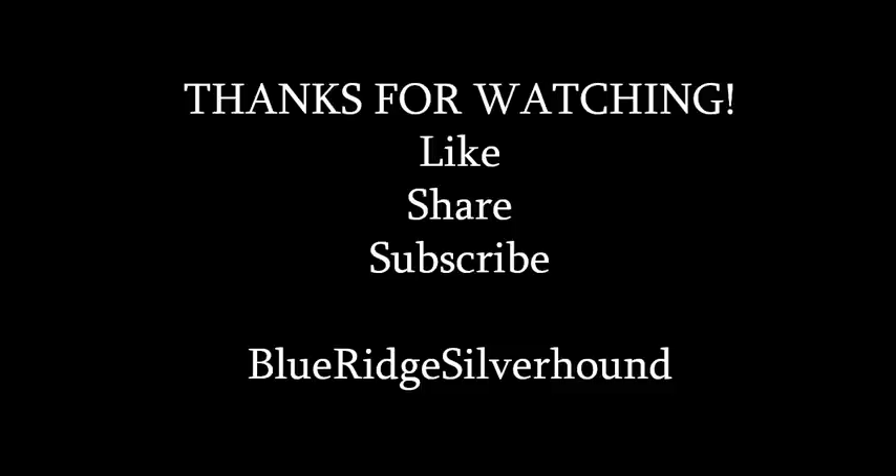That's going to do it for this episode of the Pocket Change Market Report. We have another one coming up on Wednesday, so stay tuned. Go out there, get some hunting done, pick up some coins, check out a coin show or shop — the Long Beach sale is still going on this week. Report back if you find anything neat. I'm your host Sean with Blue Ridge Silverhound — don't forget to like, share, and subscribe. Happy hunting and I'll see you on the next coin video.